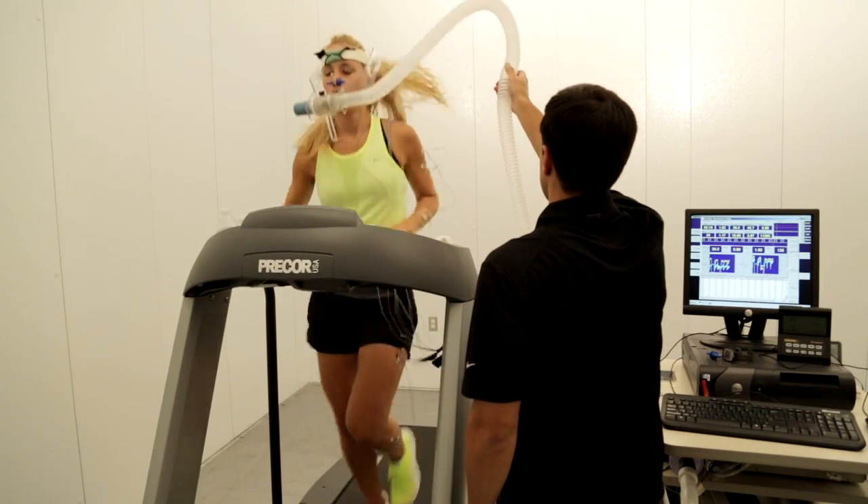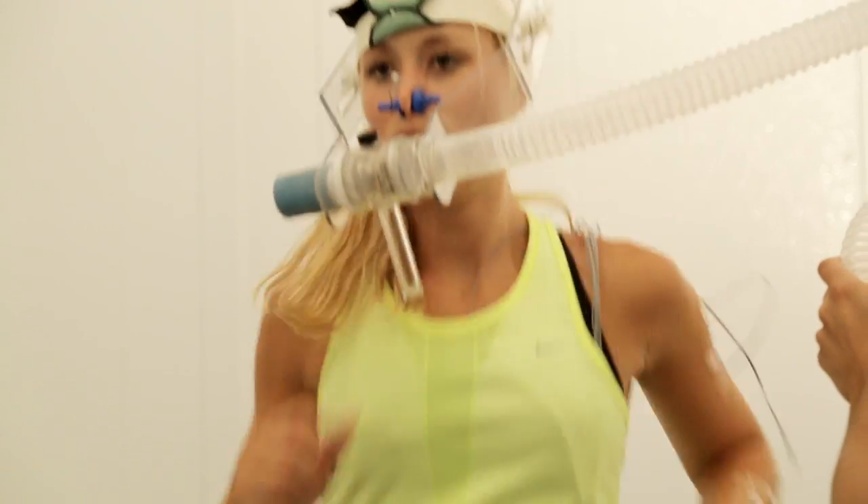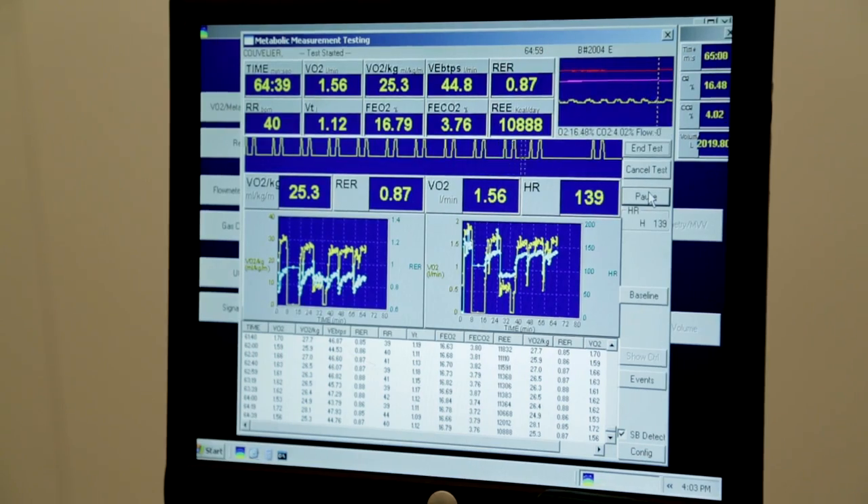Our physiology team looks at an understanding and quantification of the body's regulatory system — what happens inside — and we use that information to quantify things like thermal temperature, understand thermal regulation, skin wettedness, etc.